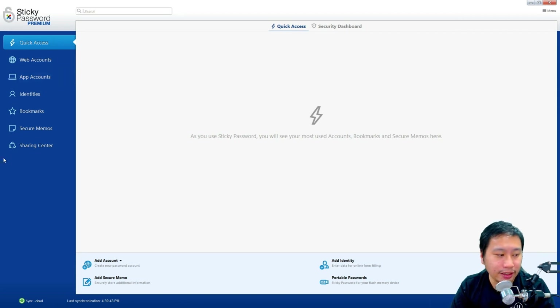You can also add secure memos to save private notes. You can create multiple identities so you can click and select which one to fill in and it will pre-fill the form for you. Lastly, there is a portable password feature where you can export your passwords to a USB thumb drive and access your passwords anywhere on any device.